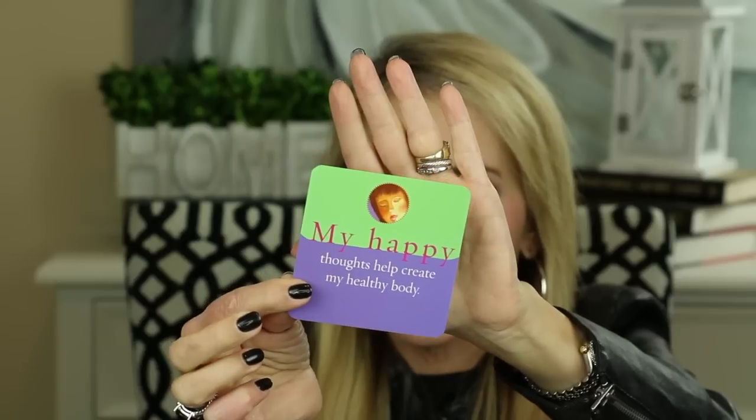I always like to leave you with a little thought for the day, using my I Can Do It cards — a Louise Hay card deck. Today's card: 'My happy thoughts help create my healthy body. Filling my mind with pleasant thoughts is the quickest road to health.' Ladies, this is so true. Negative and grumpy thoughts actually acidify our body, and we don't want those mean, angry, judgmental thoughts eating away at us.